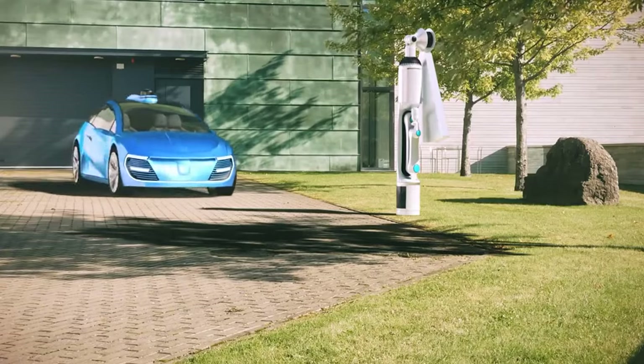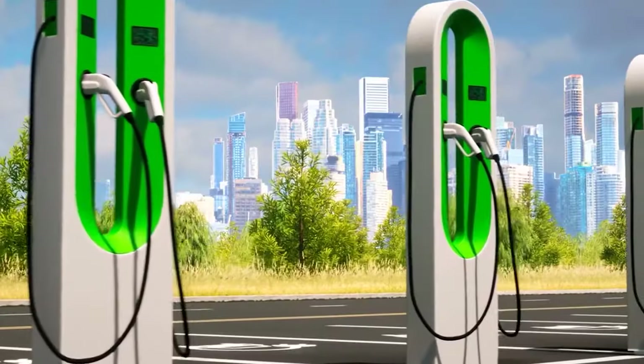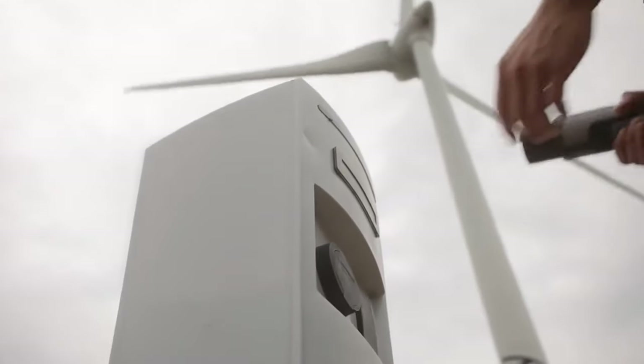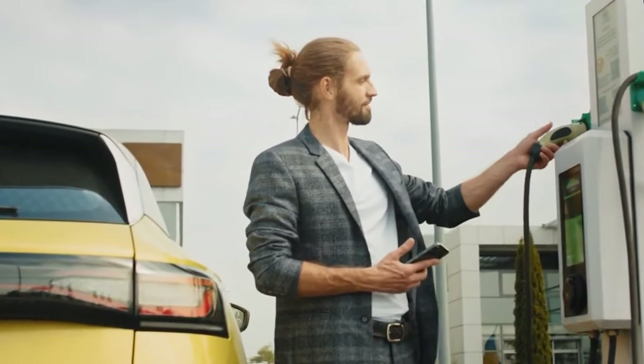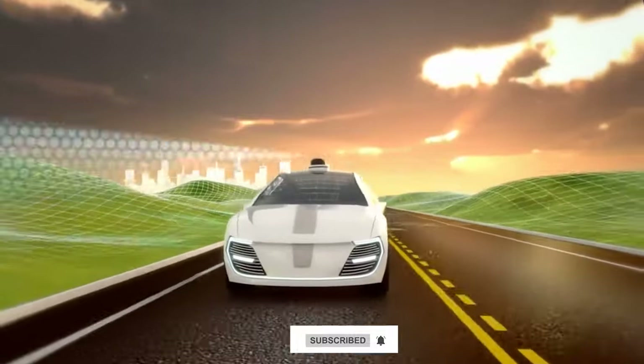In the wild world of home EV chargers, Juicebox, ChargePoint, and Tesla all bring their own unique flair to the charging party. Which charger would you invite to power up your EV adventure? Do let us know in the comment section below and don't forget to share it with your friends and family. For more such videos, do subscribe to our channel.